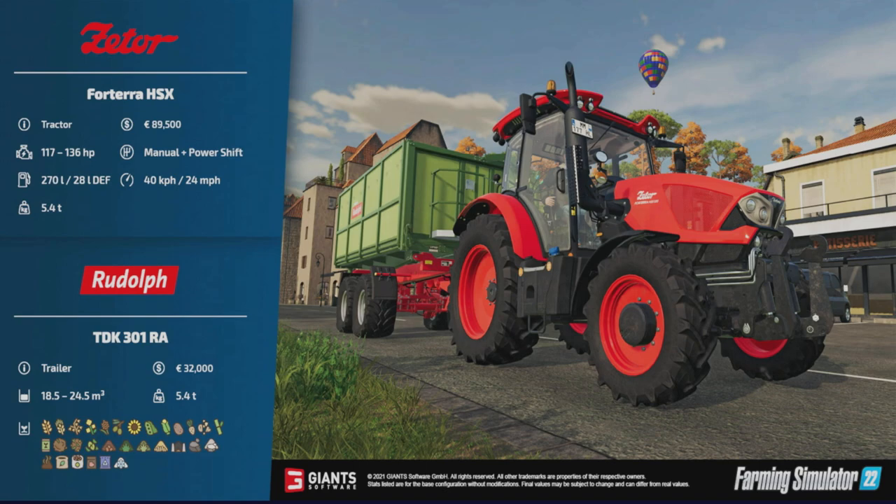Then we come to the last of the fact sheets for today — the Zetor Foreterra HSX. Whether this will be the largest Zetor tractor we get, it's definitely the larger of the three today. 117 to 236 horsepower, diesel and DEF, 40 kilometers an hour, 24 miles an hour, 5.4 tons. The newer versions have a more angular, sharper look — almost like a little shark's nose on the end.